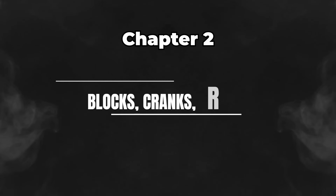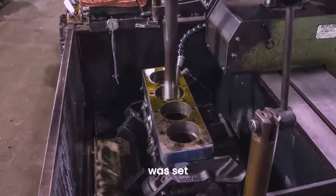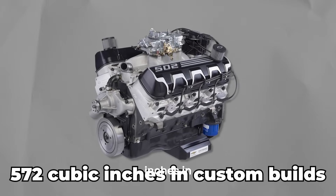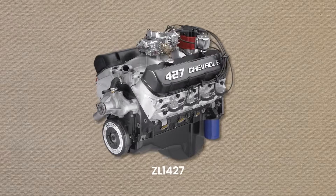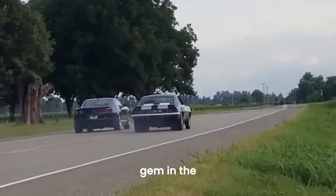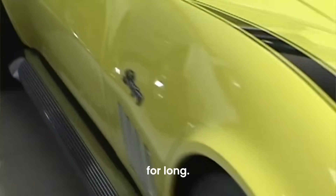Chevy's big block engine design was nearly perfect for an iron and steel V8. The bore spacing was set at 4.840 inches, which allowed for huge increases in engine size, eventually reaching a massive 572 cubic inches in custom builds. The factory iron blocks were nearly indestructible, but the 1969 ZL1 427 stood out. Made of all aluminum, this engine was built for racing Camaros and Corvettes, and was a hidden gem in the racing world. However, with its sky-high price, GM couldn't keep it around for long.